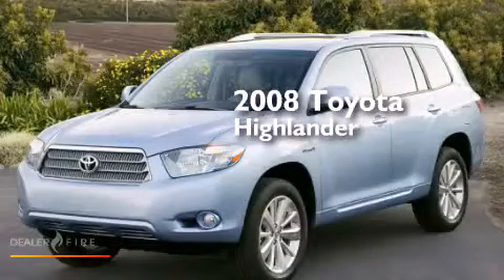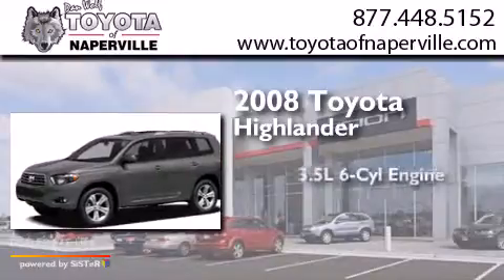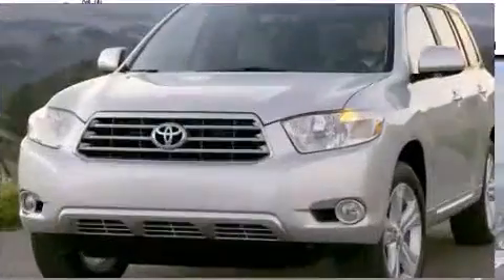This is a certified pre-owned 2008 Toyota Highlander. It has a 3.5-liter six-cylinder engine, a five-speed automatic transmission, and all-wheel drive.